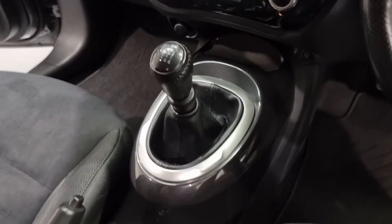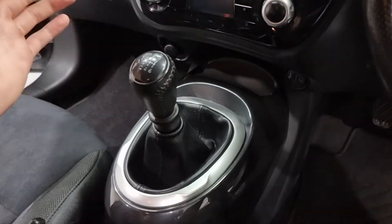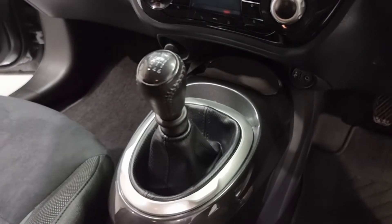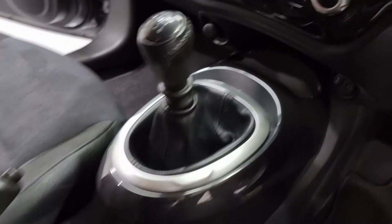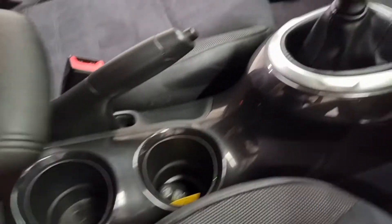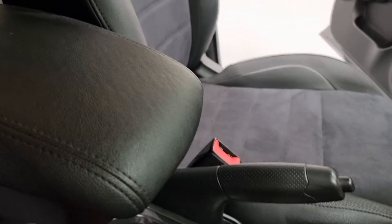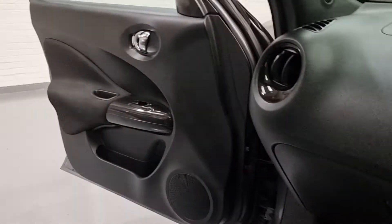With it being a 1.2 and a very economical car, it does have a six-speed manual gearbox. Having that extra sixth gear just lets it idle a little bit nicer on the motorways and adds to the fuel economy. A brilliant gearbox. There's plenty of storage throughout the car, with a nice little armrest here with your locking wheel nut in there, and loads of cubby holes to store things.